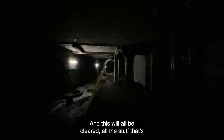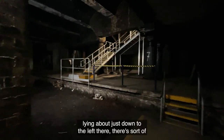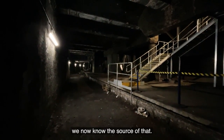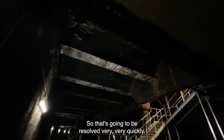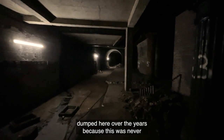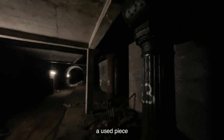This will all be cleared — all the stuff that's lying about. Just down to the left there, there's some water ingress, but we're on top of that. We now know the source of that, so that's going to be resolved very quickly. All of this debris has really just been dumped here over the years, because this was never a used piece of the station.